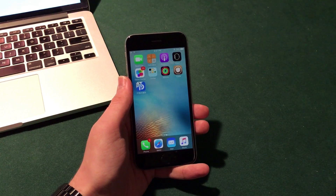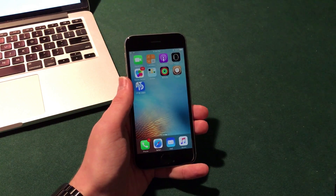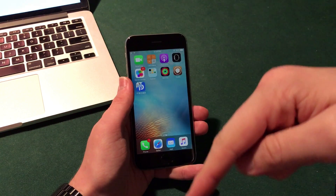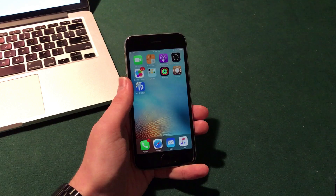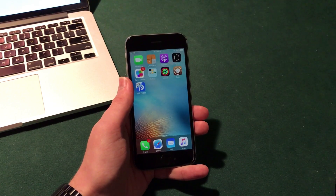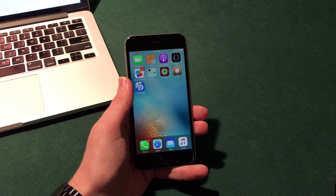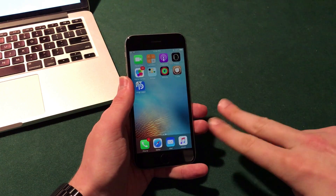So iOS 10.3 — that's pretty much what we know at this point, and I'm excited for it. I will be doing more videos when it is released, so definitely click that subscribe button to stay up to date on all of my content. Be sure to check out the description for my social media links to keep in touch with me at the Macintosh review. Thanks for watching as always, guys — stay awesome, I'll catch you next time. Peace.